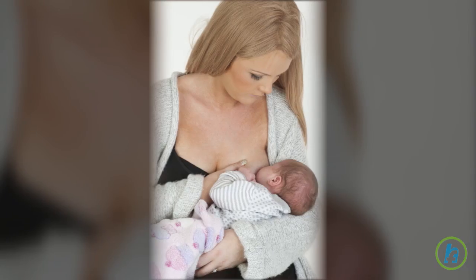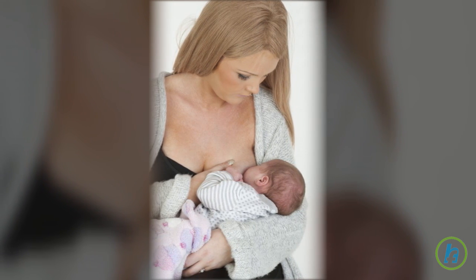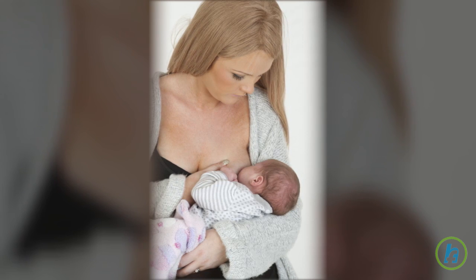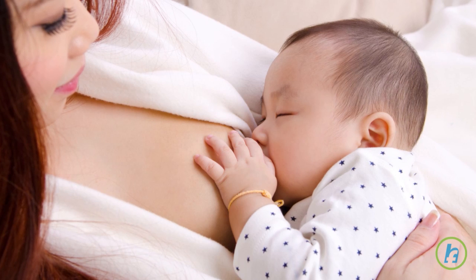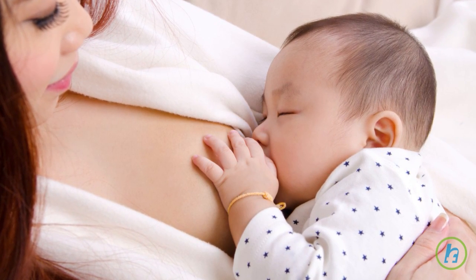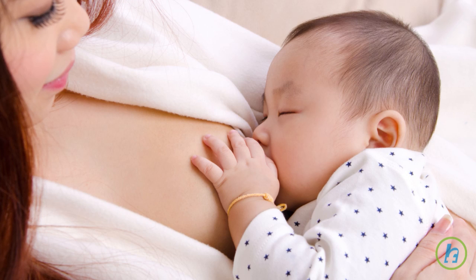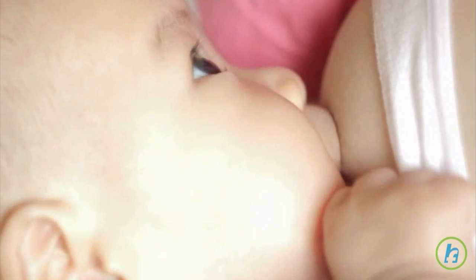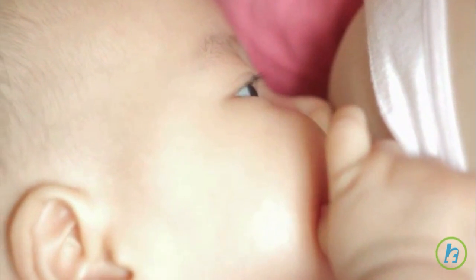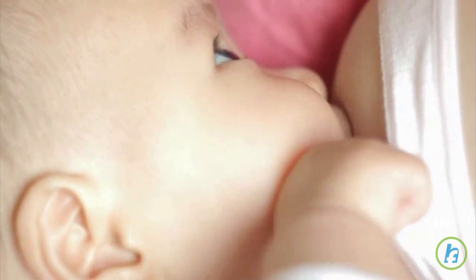Though babies are born with a natural sucking reflex, they must still learn to breastfeed. During breastfeeding, it is important that the infant maintain appropriate mouth-nipple placement. This assures that the baby is receiving a proper amount of milk and that the breastfeeding experience will be successful. The appropriate latch-on position is for the nipple to be placed far in the back of the baby's mouth, almost to where the hard palate meets the soft palate. If a baby sucks only on the tip of the nipple or does not have enough breast tissue in the mouth, it can cause the mother to have sore or cracked nipples.